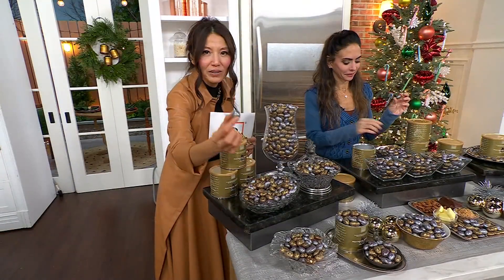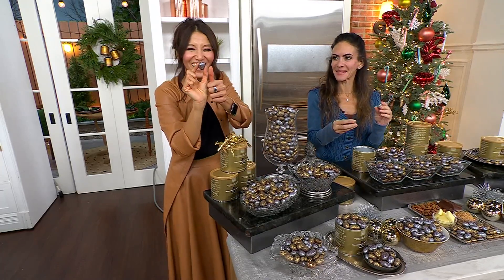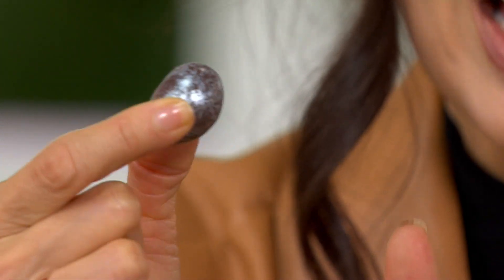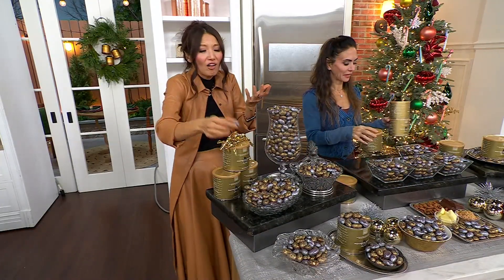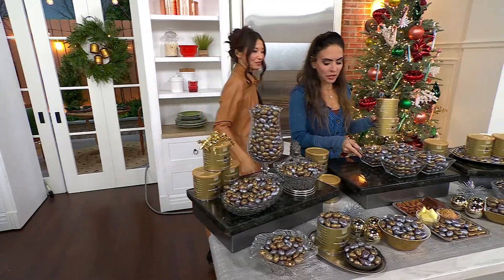Can I show you how big this is? Do you see my thumb? This is one. It is huge. They are huge — that is one almond. And it's edible gold and silver — they're like dressed up for the holiday season, in their black tie attire. And you're getting three of these, which is amazing.